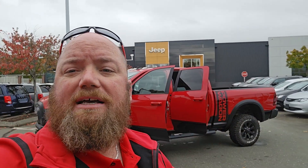Hey guys, Red Jacket Rob here from Comox Valley Dodge. Directly behind me I have a 2018 Ram 2500 Crew Cab Power Wagon 4x4 with just under 73,000 K. Let's take a closer look at it.